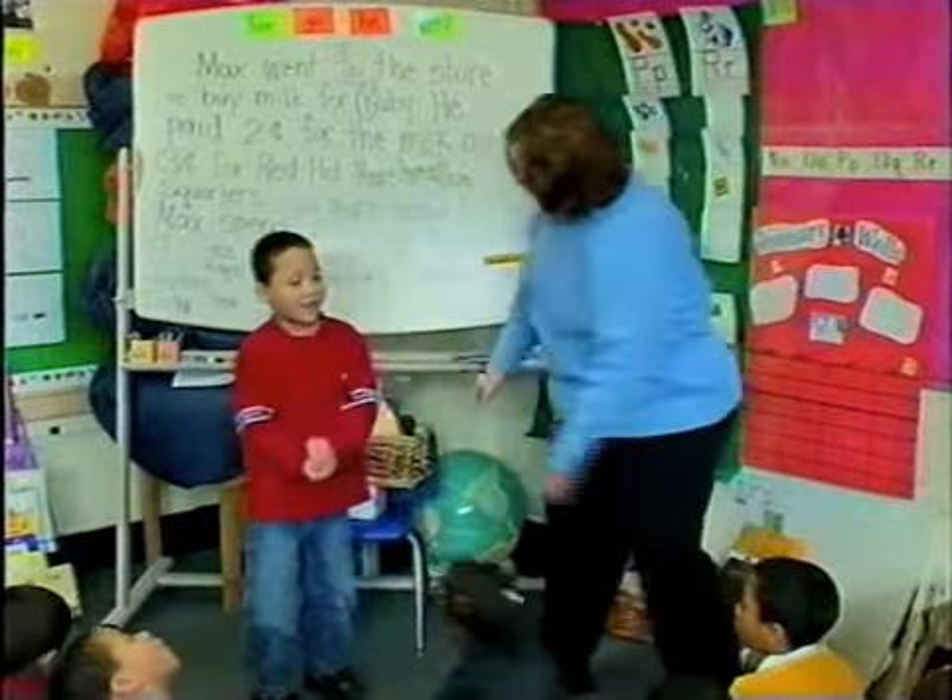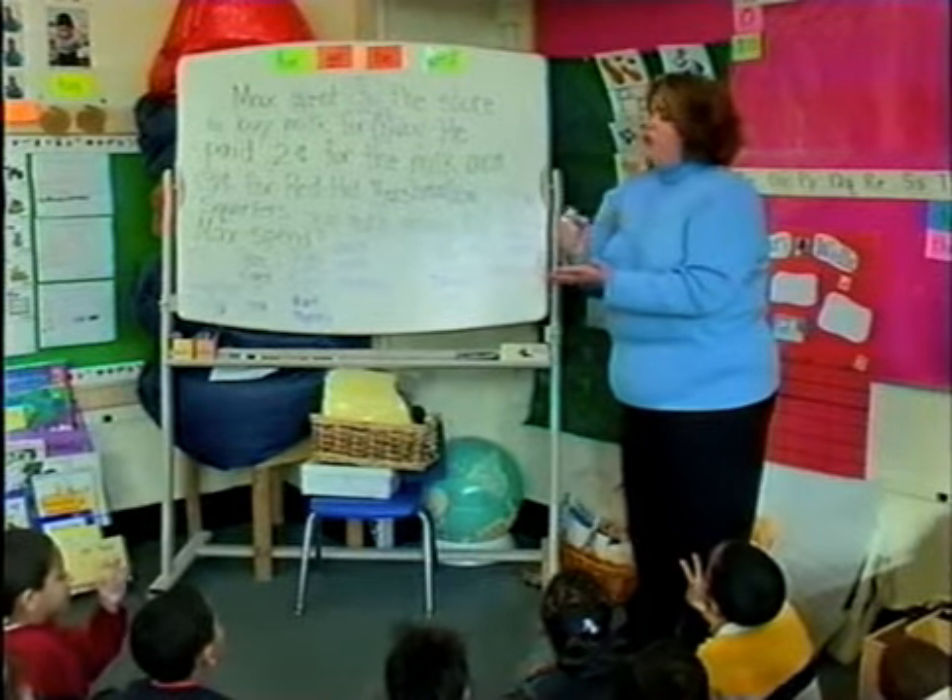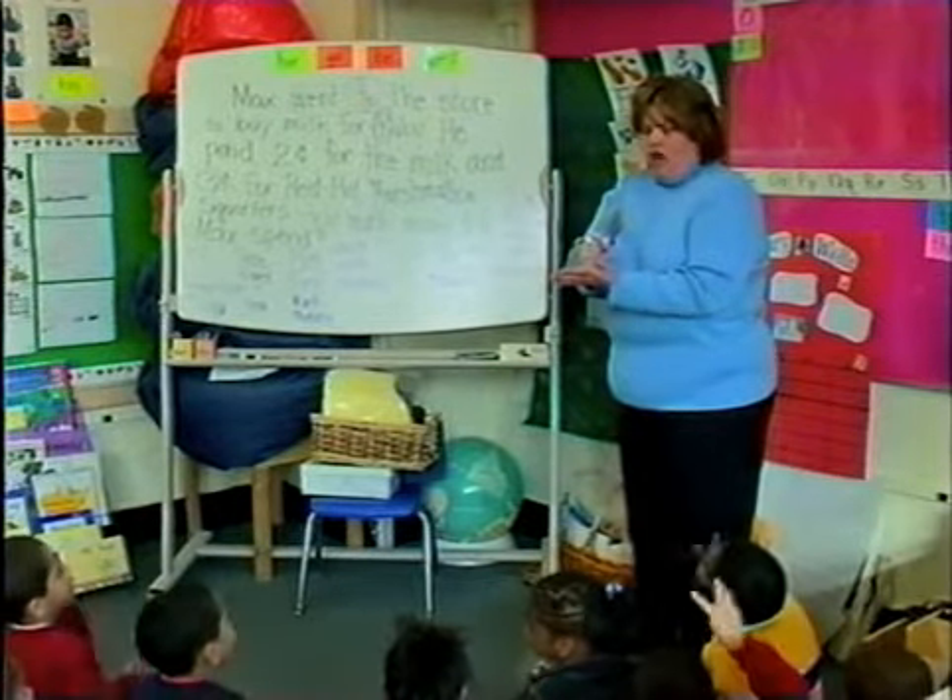Let's pound out wagon. Ready? Go. Wagon. Two. Yay. Let's pound out window. Go. Window. Three. Do window again. Window. Two. Two.